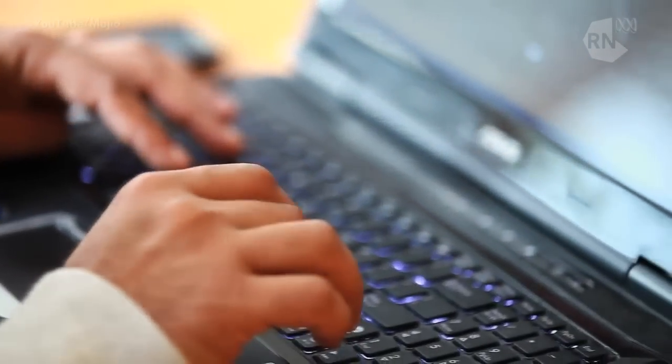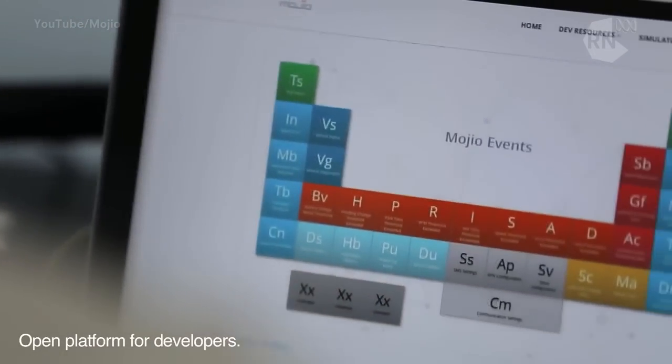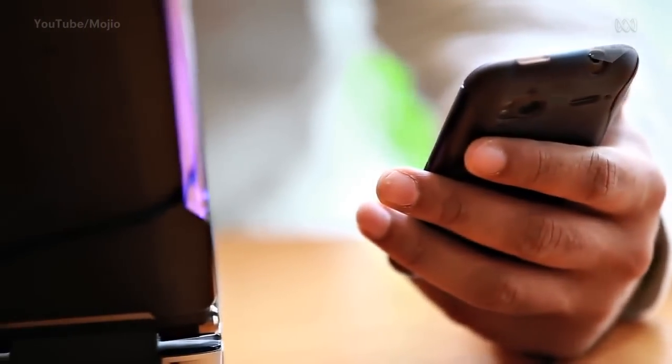The big point about Mojio, I guess, is to make it an open platform to let other developers work on apps to harness this information. But I really don't see the need. If you as the end consumer, you as the driver, has access to that information about your kids driving your car, when you need to fill up, and exactly what's mechanically wrong with your car so you don't get charged extra — if that information is in an easy-to-present format and it's cheaper than this solution, then why do we need this?